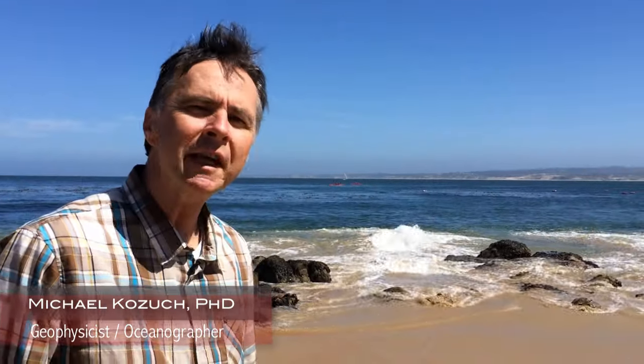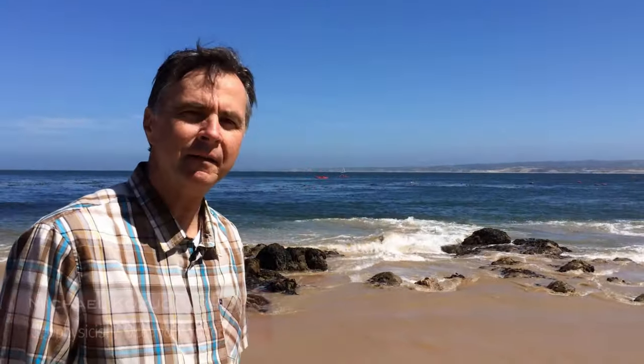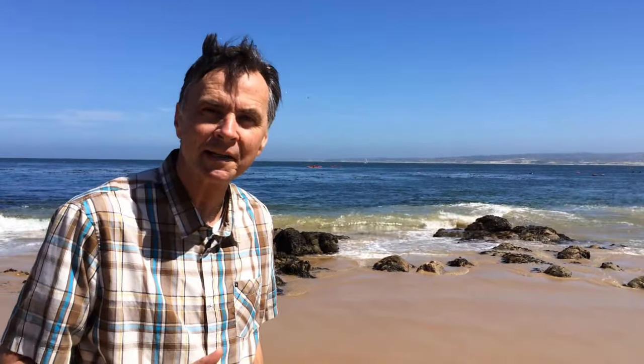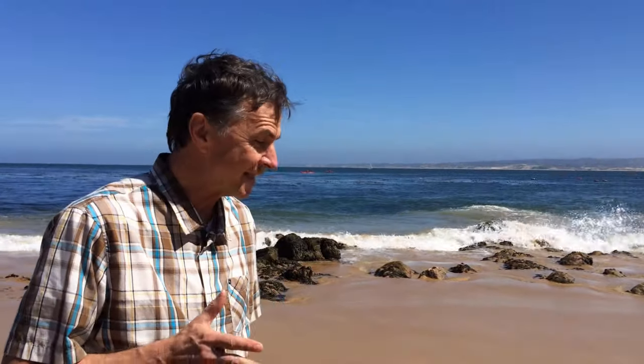Most of us don't realize when we're walking on the beach that there's a whole diverse ecosystem just below our feet. If we dig just a couple of inches below the surface we're going to find a whole bunch of these guys, and today we're going to talk about sand crabs.